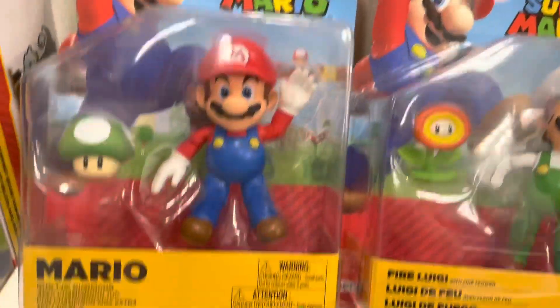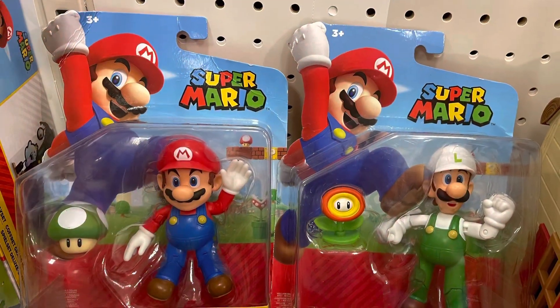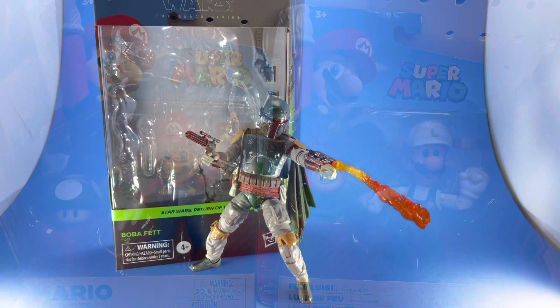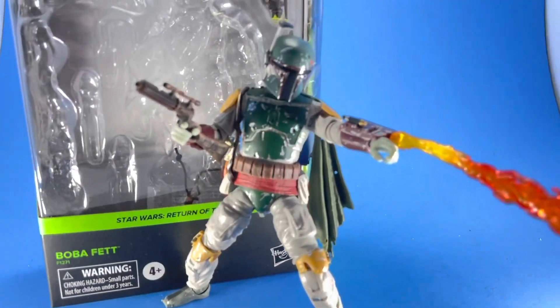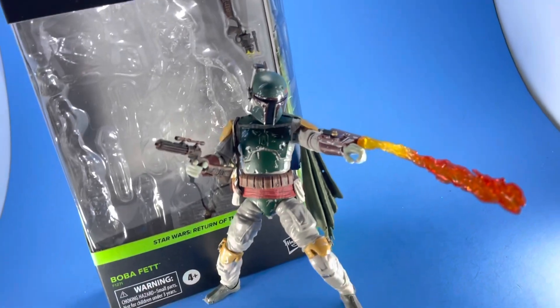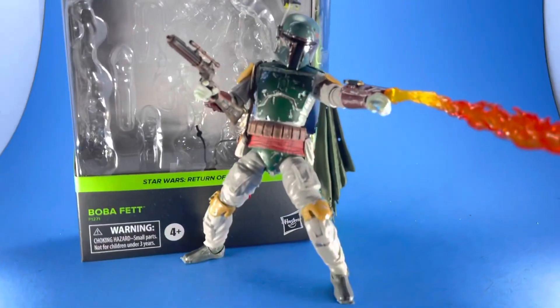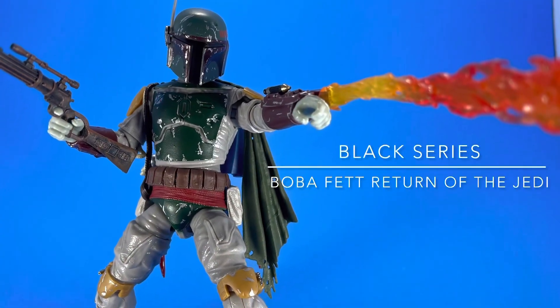Shout out to my boys over at Rogue Entertainment — it's me, Mario. Let me know if you'd like me to do a review on this figure. I did one on the Sideshow — not a ton of views, but let me know. Be kind to one another, big kick-ass while you create.